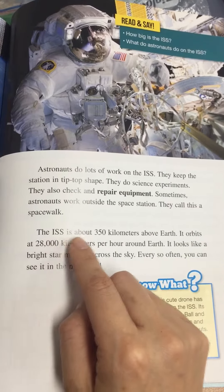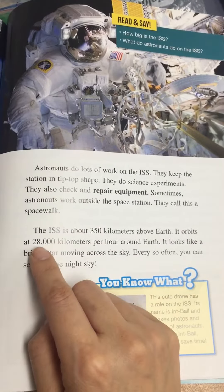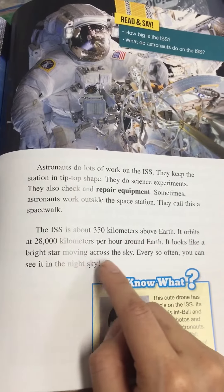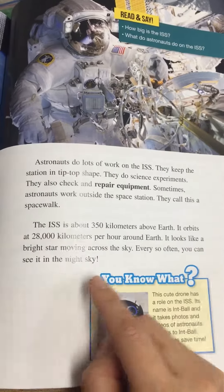The ISS is about 350 kilometers above Earth. It orbits at 28,000 kilometers per hour around Earth. It looks like a bright star moving across the sky. Every so often, you can see it in the night sky.